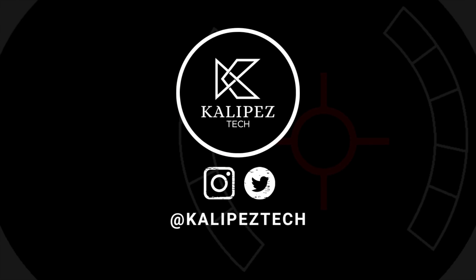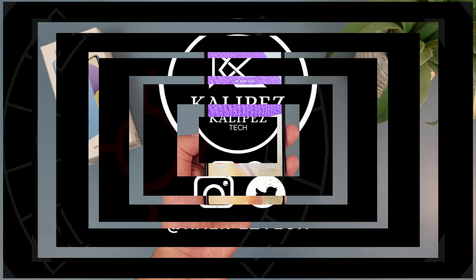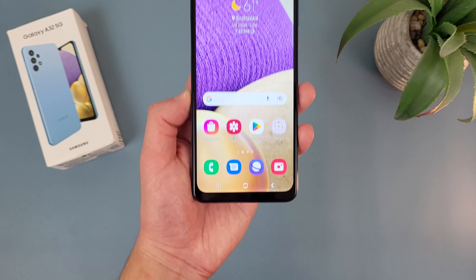What's going on everybody, Kalibas Tech here coming back at you with another video. In this video, we're going to be taking a look at the Samsung Galaxy A32 5G and going over whether or not it's still a good phone to buy in late 2022.